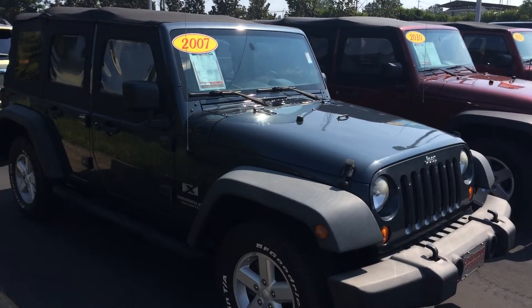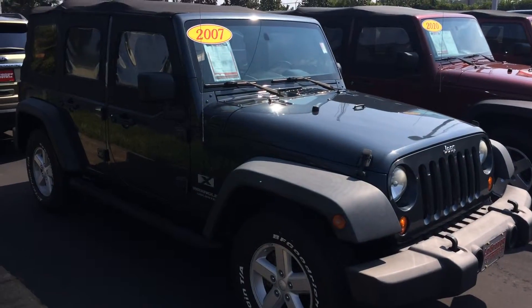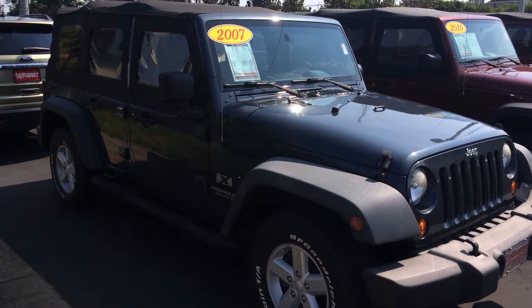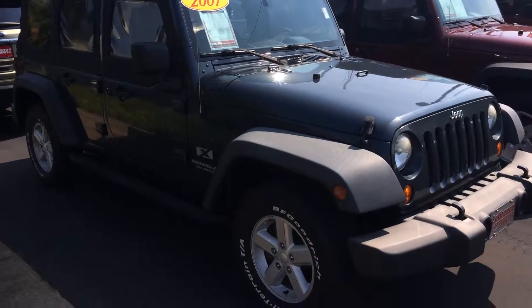Good morning, Kerry. This is Gerald at LaGrange Toyota here with our stock of Jeep Wranglers. Here's one of the 2007 Jeeps you're sitting in — the slate kind of blue metallic Wrangler Unlimited X, 07 model, four-door manual. Let me just walk around.